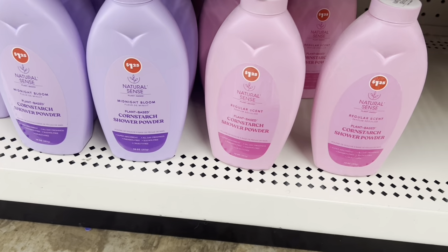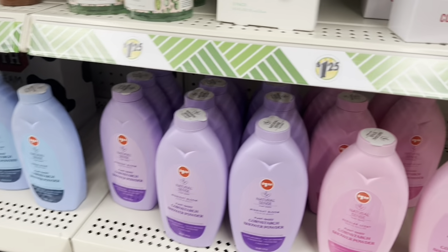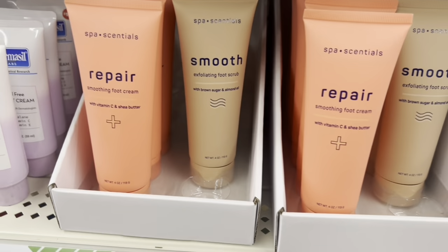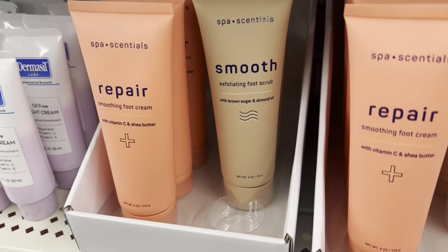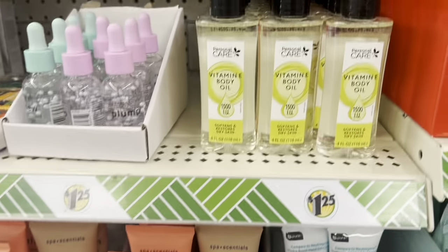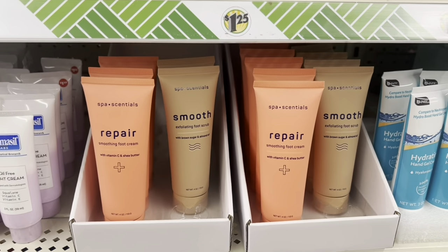These are the natural scents cornstarch powder — these are new here. This is also new: repair smoothing foot cream and exfoliating foot cream. I picked up the exfoliating foot scrub, and I will definitely do a tutorial on that.